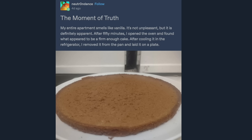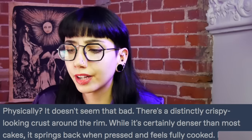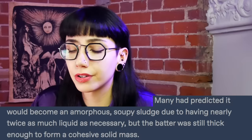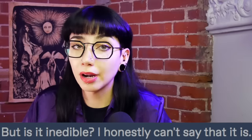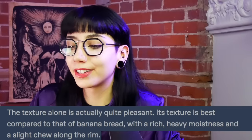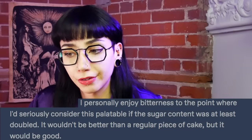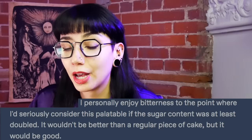However, Neutron Dance used the calculations by Princess Muck, and in doing so she created something shockingly cake-like. She said, physically, it doesn't seem that bad. There's a distinctly crispy looking crust around the rim. While it's certainly denser than most cakes, it springs back when pressed and feels fully cooked. Many had predicted it would become an amorphous soupy sludge due to having nearly twice as much liquid as necessary, but the batter was thick enough to form a cohesive solid mass. She described her final result as not inedible, and the texture as actually quite pleasant, comparing it to that of a banana bread with a rich heavy moistness and a slight chew along the rim. She said she'd seriously consider it palatable if the sugar content was at least doubled — it wouldn't be better than a regular piece of cake, but it would be good.